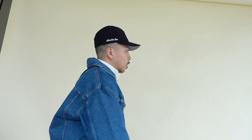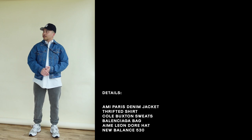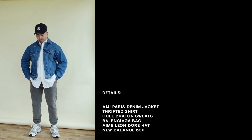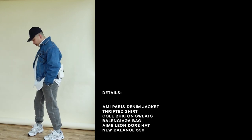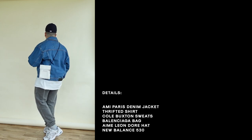My first outfit is an elevated take on a casual way to style a denim jacket. I'm sporting an oversized button-up shirt from the thrift, paired with my cold bucks and sweats. And to tie in the blue from the denim jacket, I finished off the look with the New Balance 530s and a New Era cap from ALD in different shades of blue.